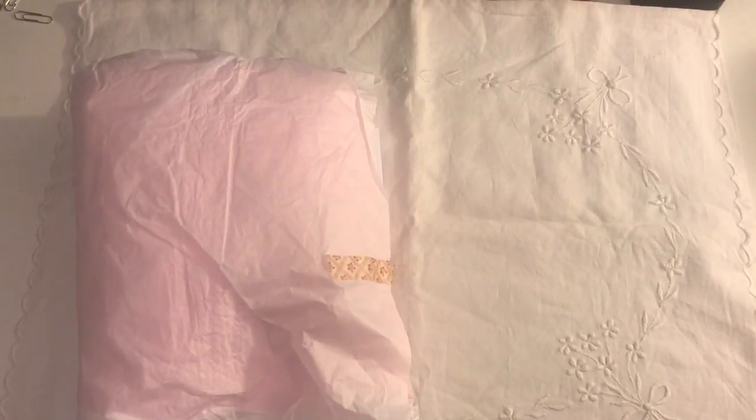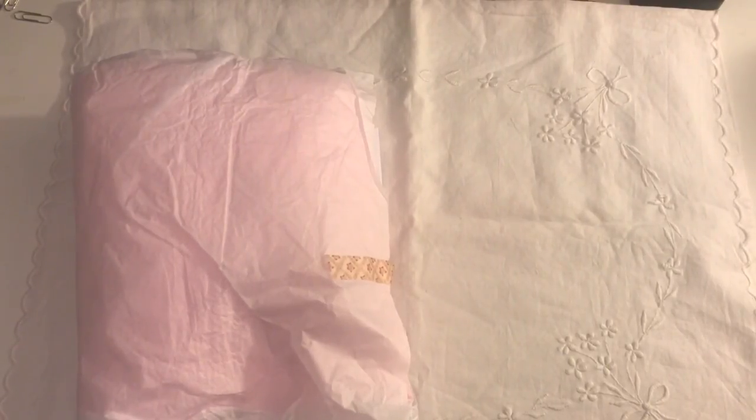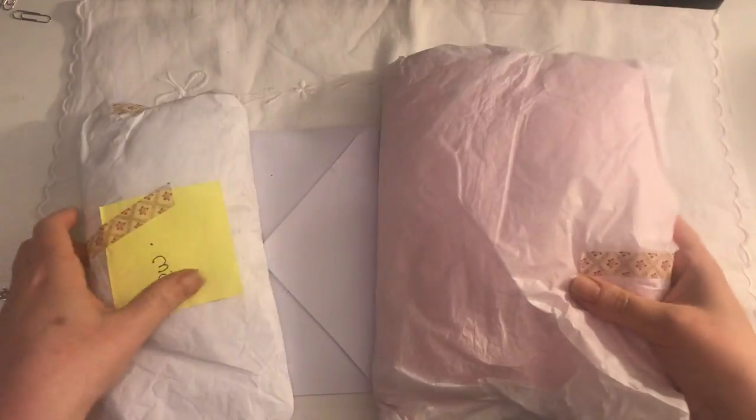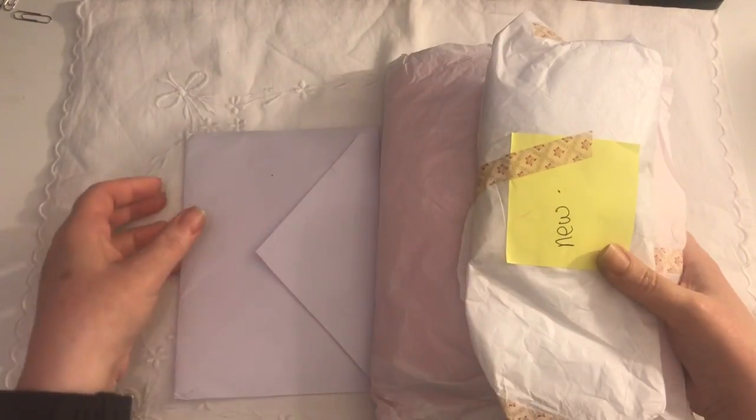Hi everyone! I've just come to share with you some happy mail that I received. This was from my friend Tina who is Hummingbird Tales here on YouTube, and I will put a link to Tina's YouTube channel below. She sent me this as a birthday gift and I was so happy to see what she sent me.